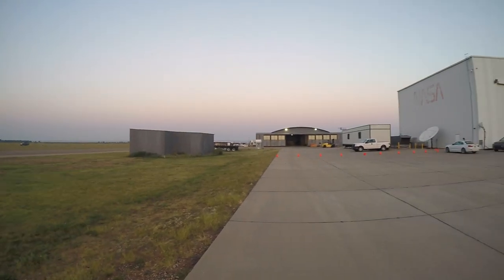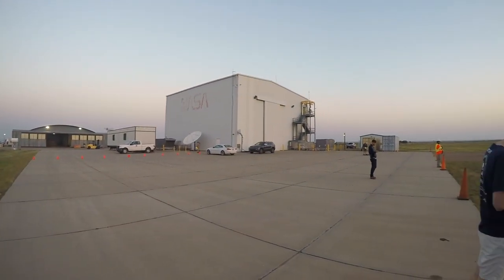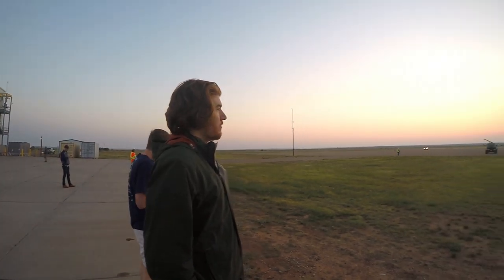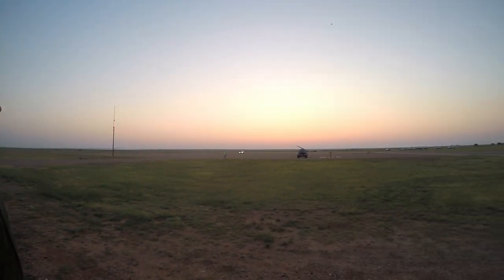My name is Julie Hoover and I'm the faculty sponsor of HASP. HASP stands for the High Altitude Student Platform, and Durham Tech is part of a consortium of schools that are working together to launch a payload. HASP was launched in September from Fort Sumner, New Mexico at the Columbia Scientific Ballooning Facility, which is run by the NASA Balloon Program Office.